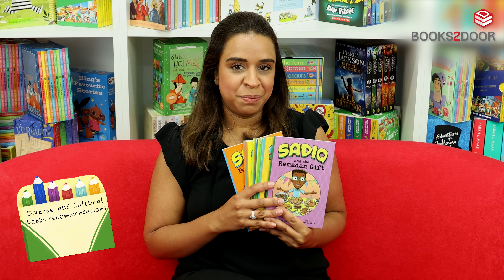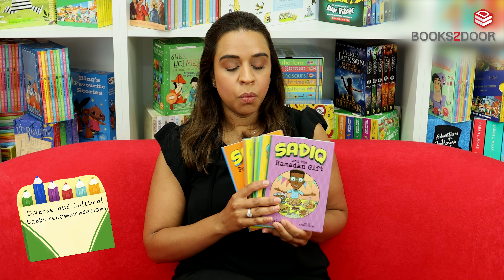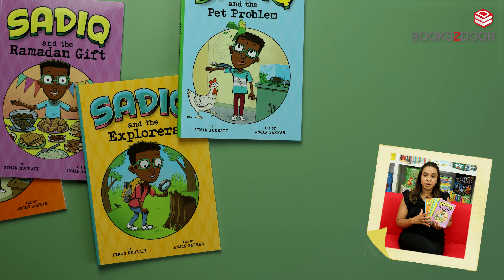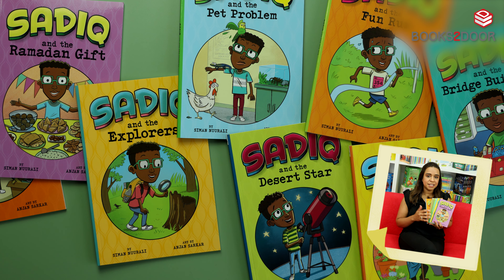Similarly, I've chosen these books which follow another incredible young boy called Sadiq. What's also great about these books is that he goes on all kinds of adventures, and there are certain books that focus on cultural experiences such as Ramadan. So this is a great opportunity for your child to learn about these.